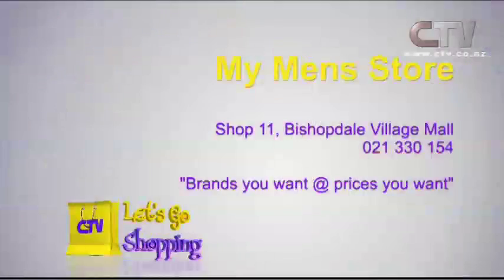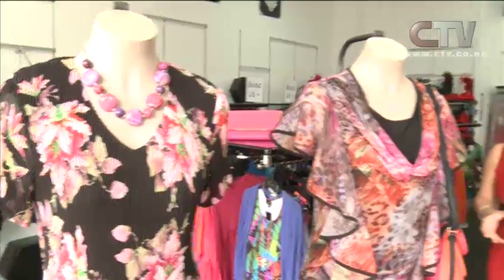My Men's Store — two great locations, both at Bishopdale Village Mall. Shop 11, Bishopdale Village Mall, phone 021 130 154.